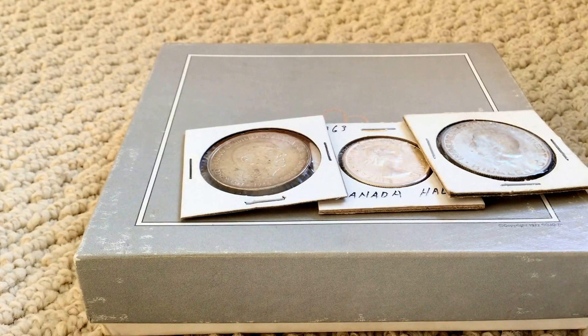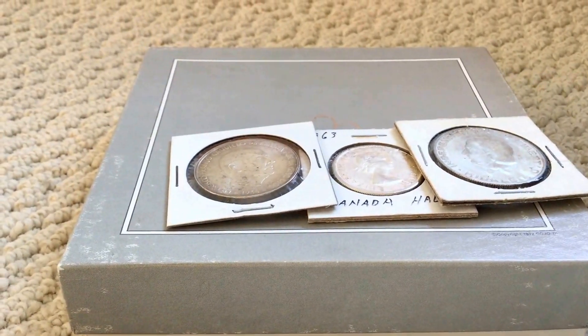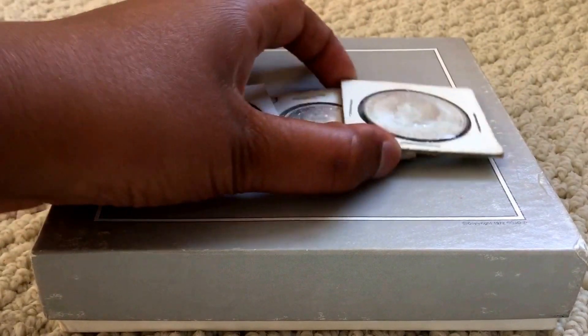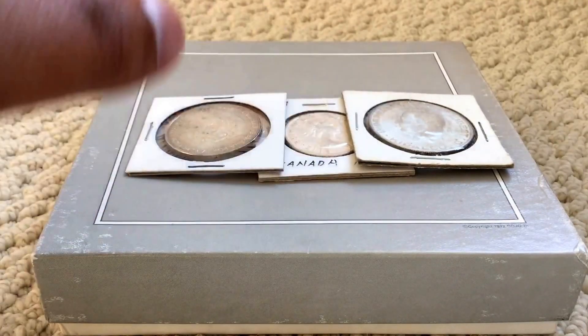My coin shop is totally into American coins — Morgans, graded Morgans, Eagles, American silver sets, basically 90% silver. That's what his specialty is. He does some Maple Leaves, but other than that he has no foreign coins basically. So I went in and bought foreign coins both times, and I basically got spot price because he doesn't always have lots of Canadian collectors coming in buying from him.